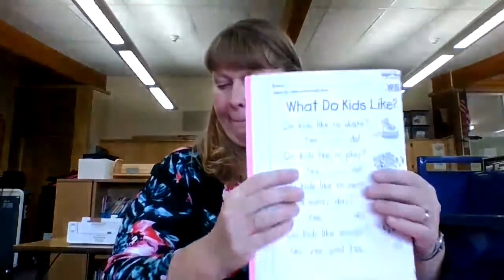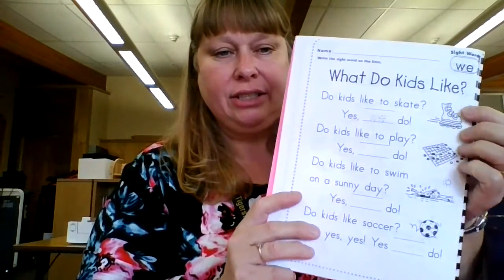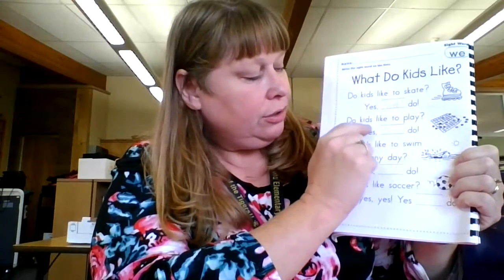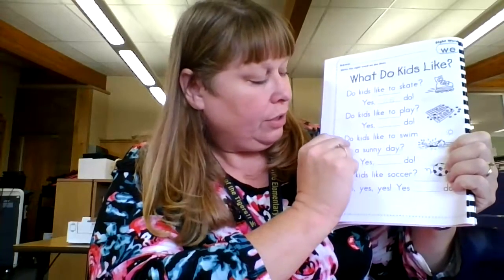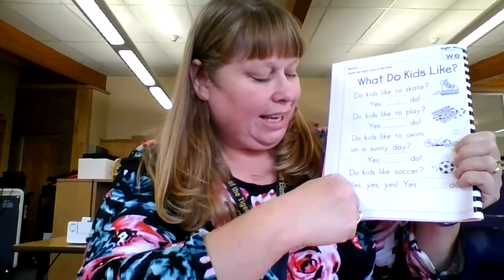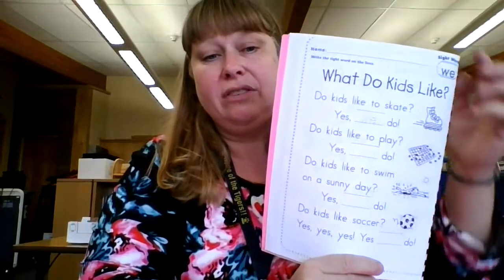Your second pink book is the poem — we're looking for the word "we." What do kids like to do? Do kids like to skate? Yes, we do. Do kids like to play? Yes, we do. Do kids like to swim on a sunny day? Yes, we do. Do kids like soccer? Yes, we do. Write your name, then write the word "we" in the blanks and color the pictures. If you and your parents could read those sentences together, that would be great. That's for "we."